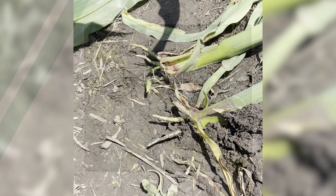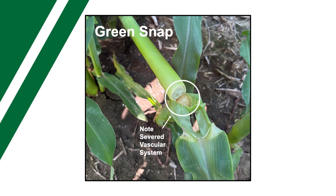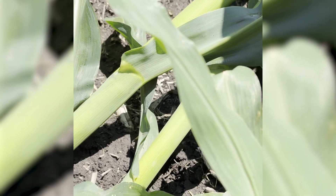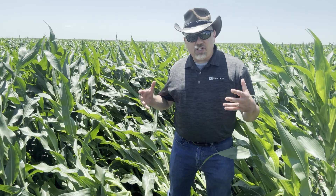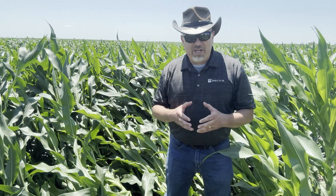The good news in this situation is that we don't have green snap. The stock material hasn't been completely severed. We have the hardware we still need for yield. We have root material that's still intact — even a great portion of it's still in the soil profile. We have an intact vascular system that's going to move water and nutrients and sugars around in that plant the way that we need to for yield.